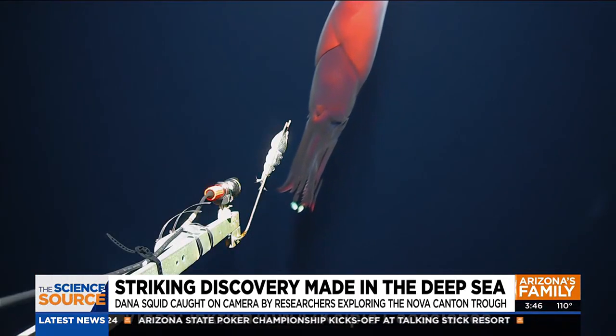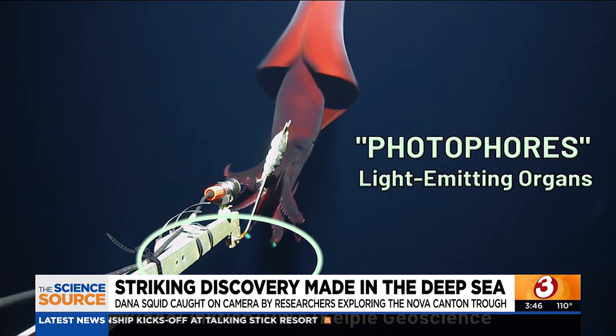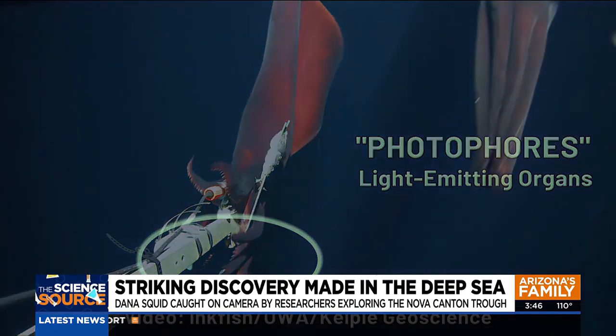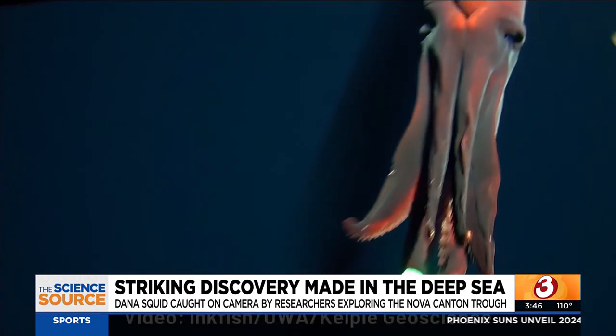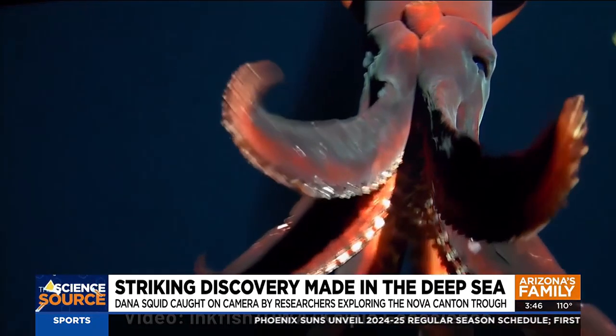The most striking feature isn't the strike it made on the lander, but the glowing review it gave. The Dana squid has the largest photophores in the natural world — they're the size of lemons, and it has two of them. You can actually see the lid, the membrane, sort of being pulled back in the footage, which is just unbelievable.